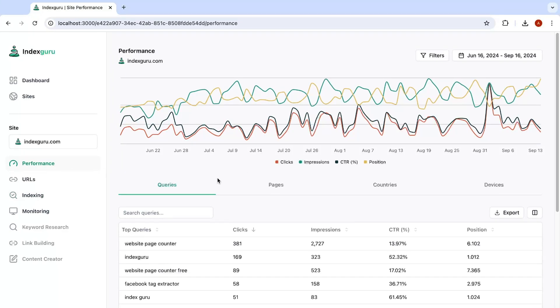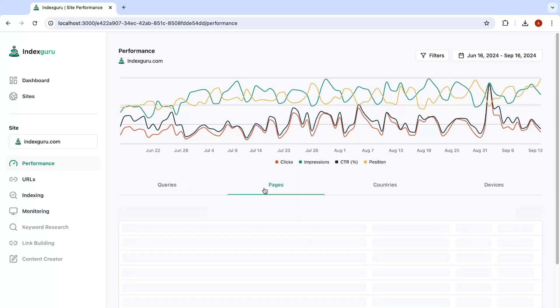Did I mention the built-in performance dashboard? Index Guru lets you see how people interact with your site, like what queries they're using, your most popular pages, countries of origin, and which devices they're using — so you can easily spot what's working and what's not.